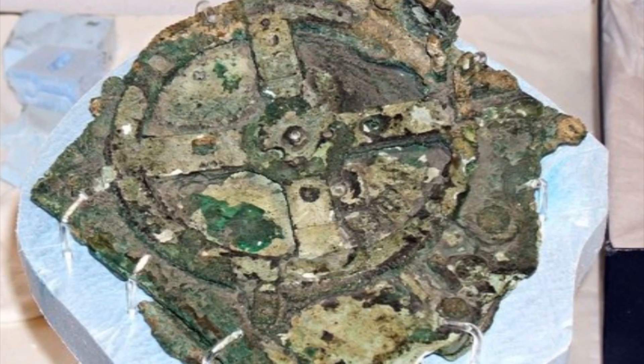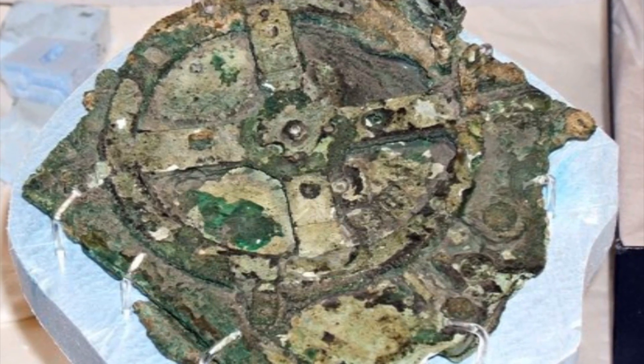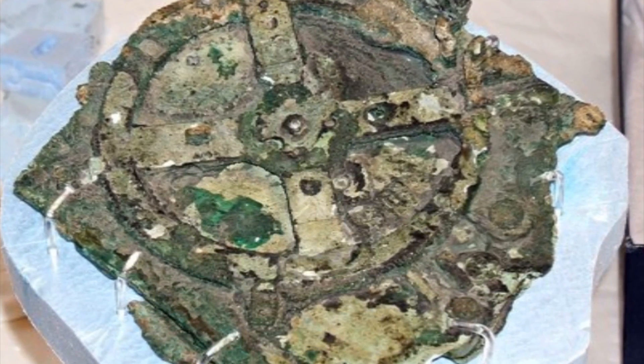So this object was on board a ship when it went down in the Aegean Sea somewhere around 60 B.C. But currently they believe that this thing might actually be older than that.